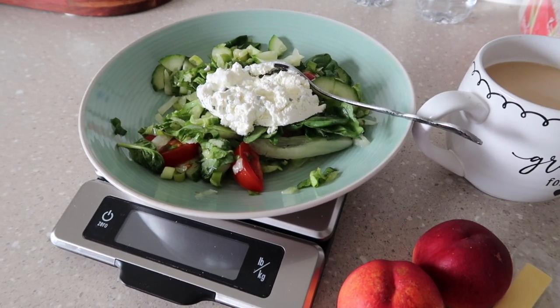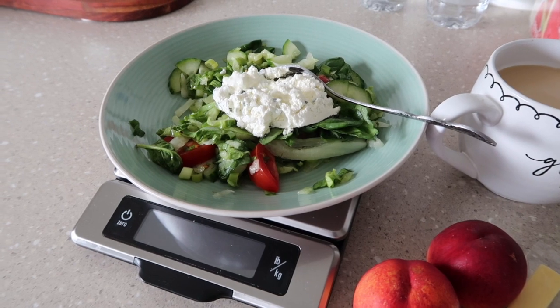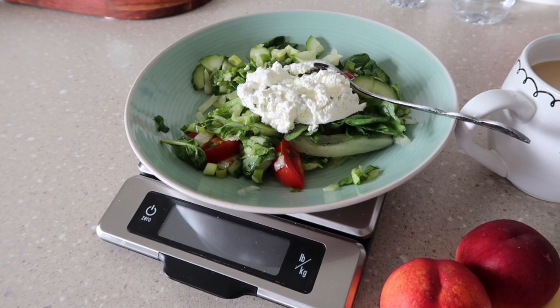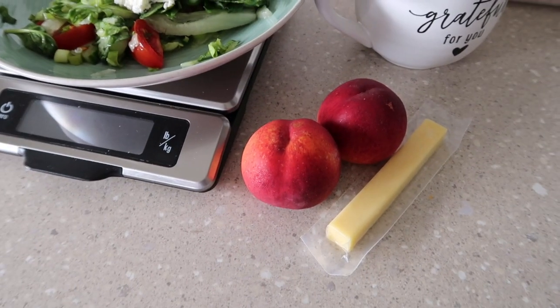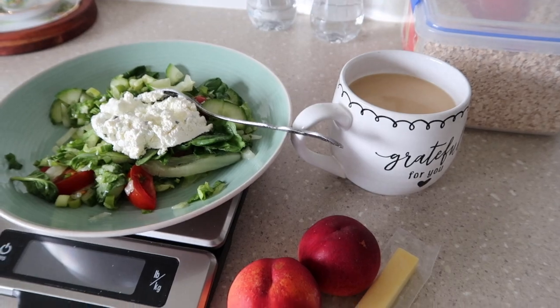I'm having a small salad with some cottage cheese, tomato, spring onion, cucumber, iceberg lettuce and two small nectarines, a stick of cheese and a coffee.